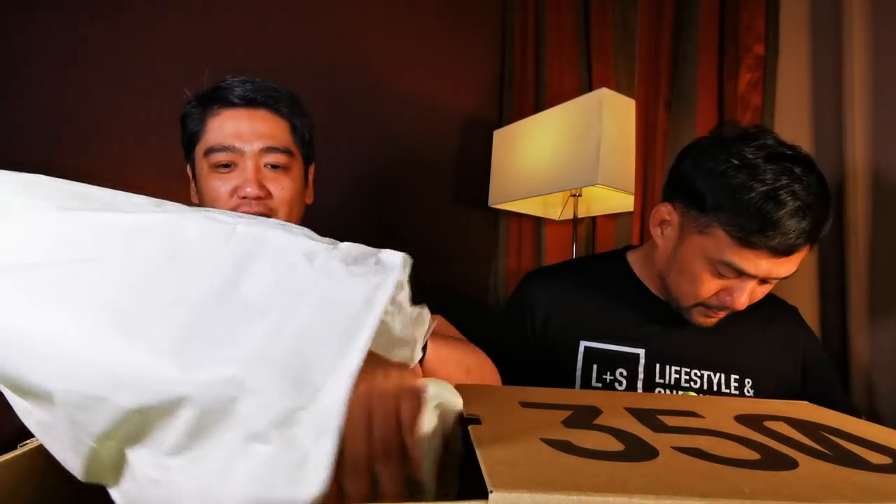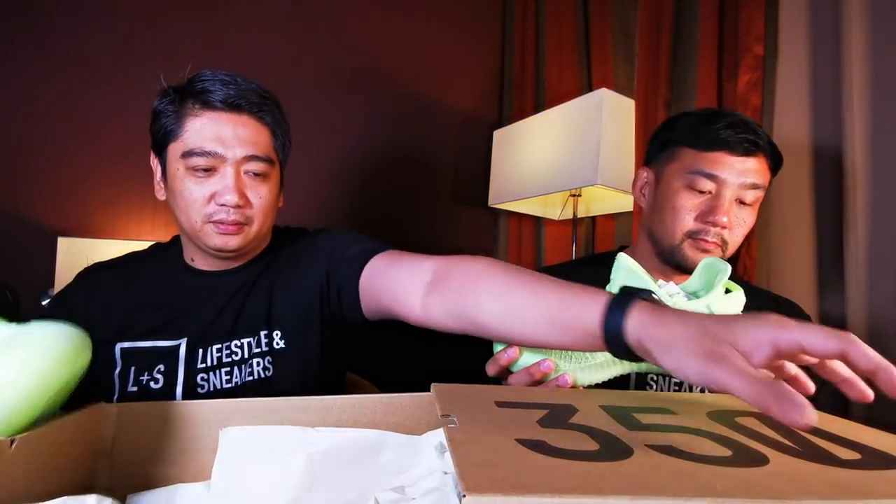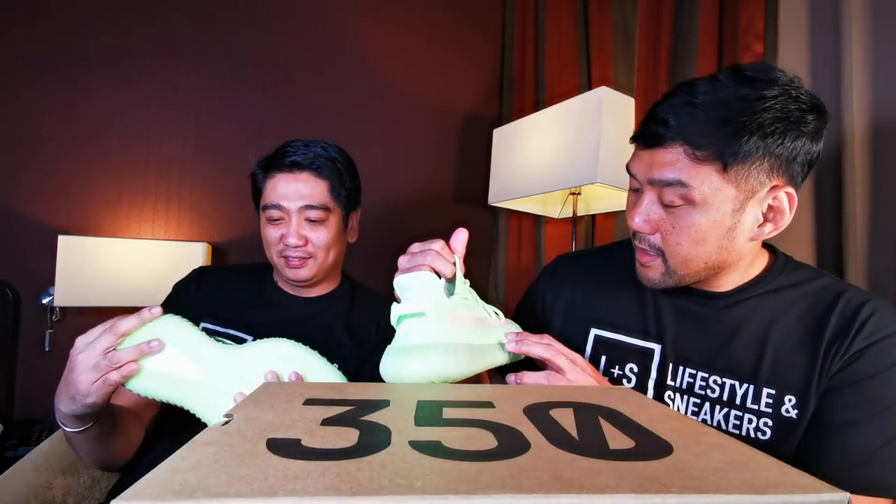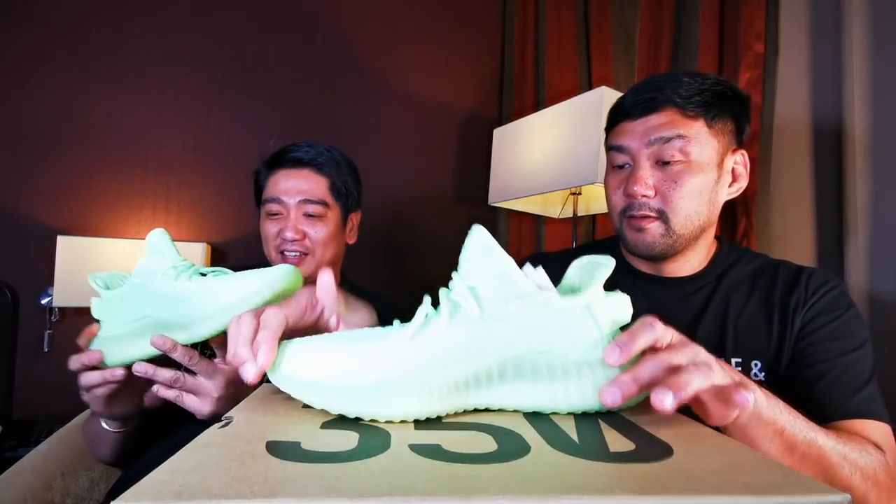Let's open it — let's go! Oh, nice, so bright! It's a bright bright green, like a highlighter. Yeah, exactly like a highlighter.